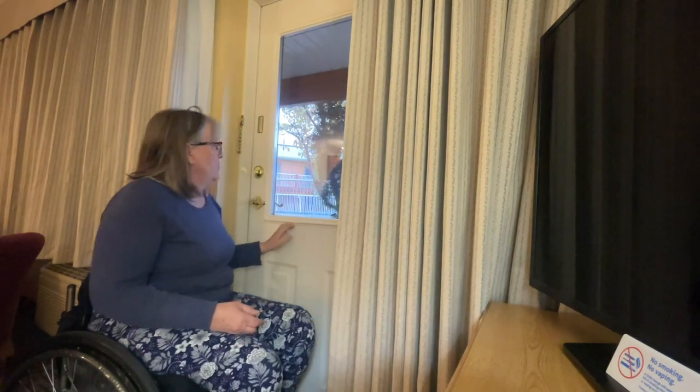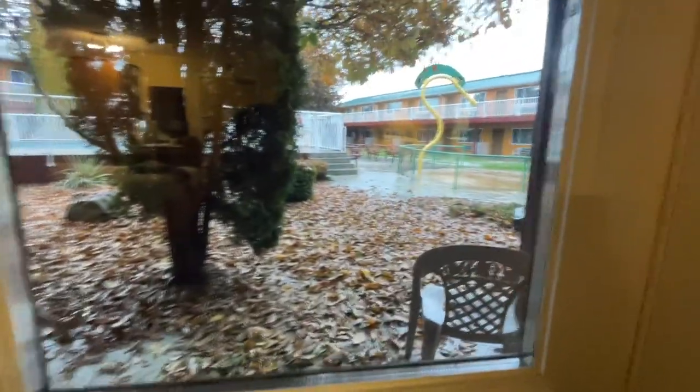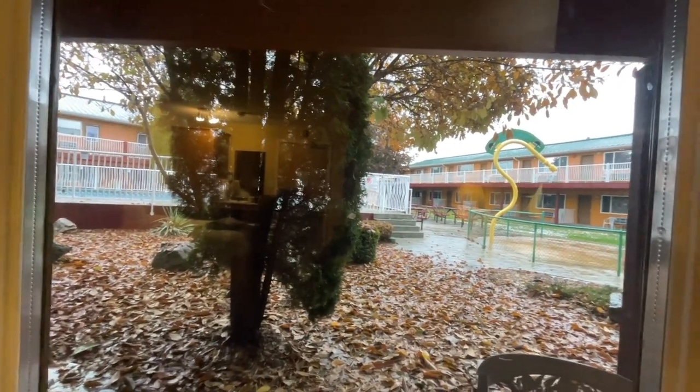The door is spring-loaded, which is good, but as I said, really heavy. I'll just quickly show you the outside. There's a pool, but it's too wet for me to go out and check if there's actually a ramp up to it. It's a nice, fully enclosed courtyard though.